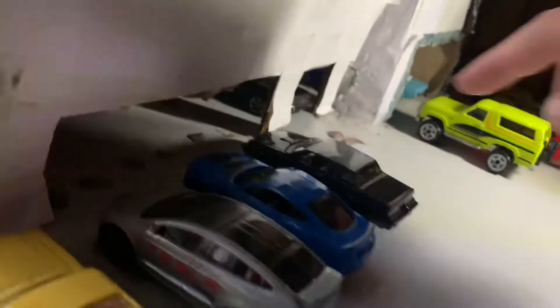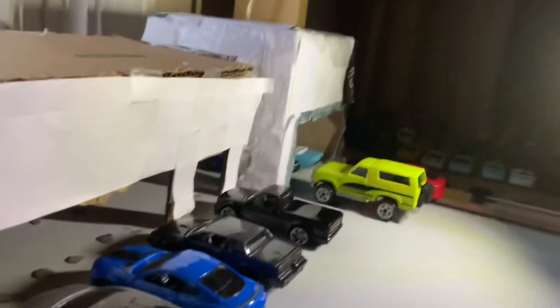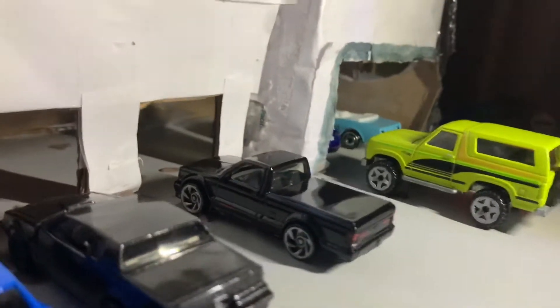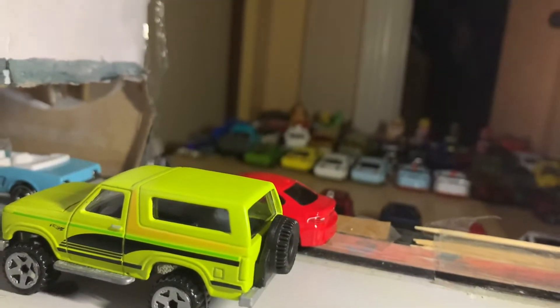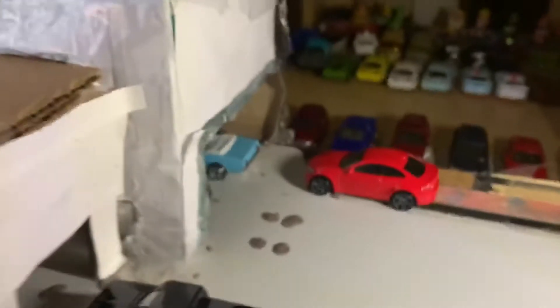Next to that we got the 1991 GMC Cyclone. So here it is. Then next to that we got the 1985 Ford Bronco, and we got a 2016 BMW M2. I'll move the Bronco out of the way — there you go. Here's the BMW.